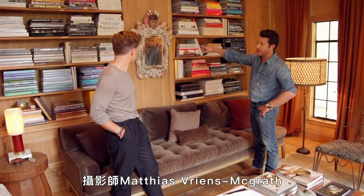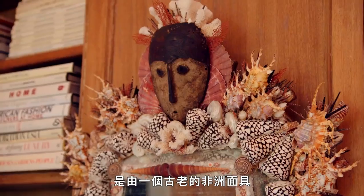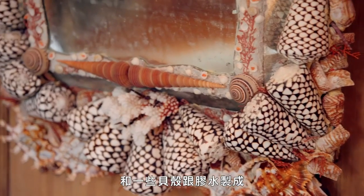Matthias Reans McGrath, the photographer, hand makes these pieces. It's an old African mask, an old Venetian mirror, and then shells and some glue. That's DIY.